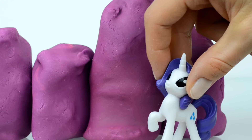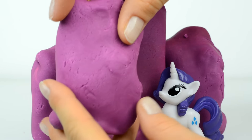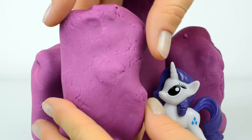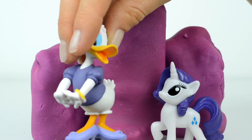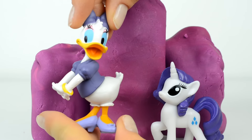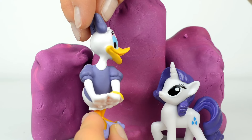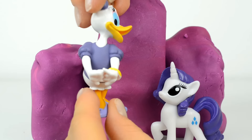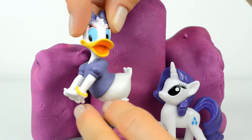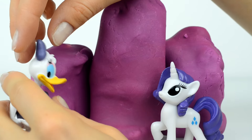Did you know that she has her own shopping in Ponyville? Okay, so let's now open this purple surprise. Do you have any ideas who is in there? Inside is Daisy! She has purple bow shoes and a t-shirt. Daisy is the best friend of Minnie Mouse and they love spending time together, dancing, and doing a lot of other things together.